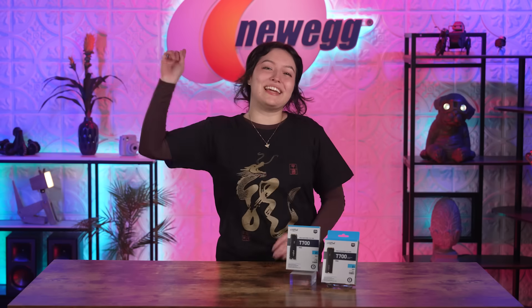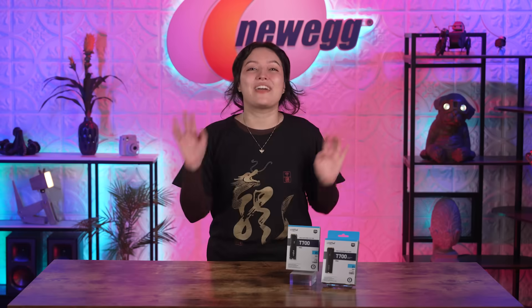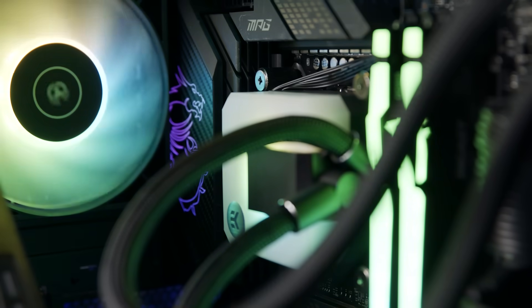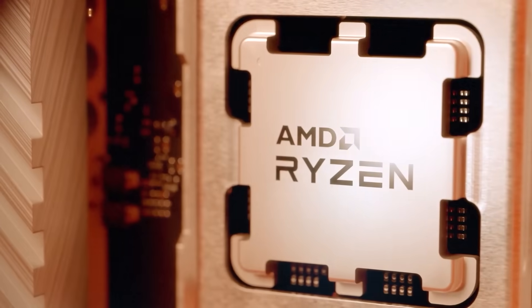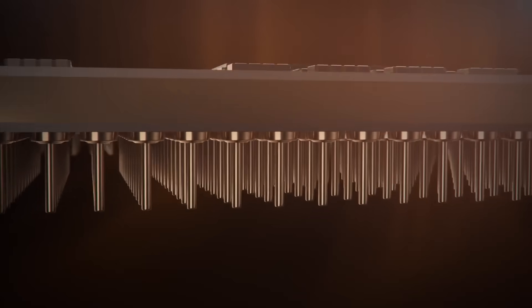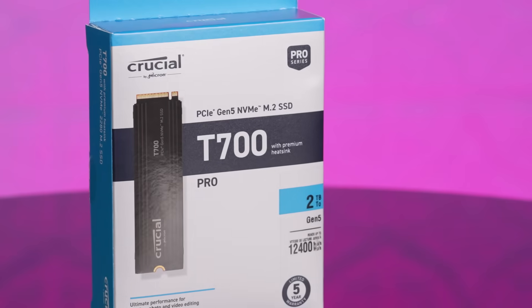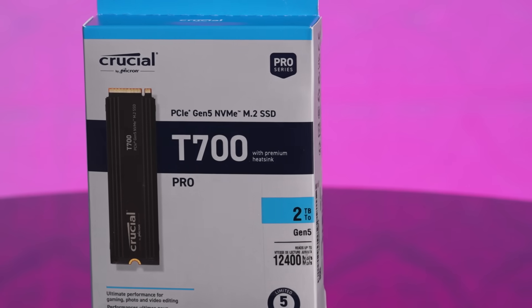Hello everyone and welcome back to an episode of Unbox This! A new release is among us — we have the world's fastest Gen 5 retail SSD. If you have the latest motherboard with Intel 13th Gen or AMD Ryzen 7000 series CPUs and you're looking for a Gen 5 SSD, or if you're looking to future-proof your gaming system, the T700 is the SSD to get, as it's backwards compatible with Gen 4 M.2 slots as well.